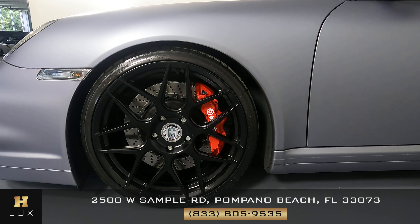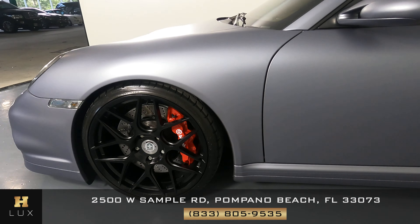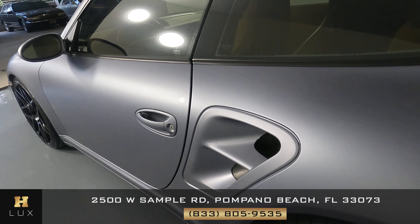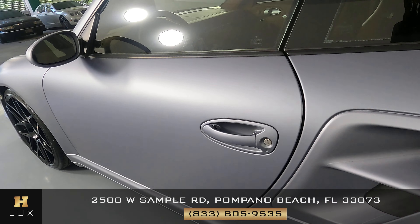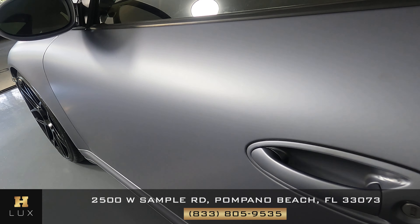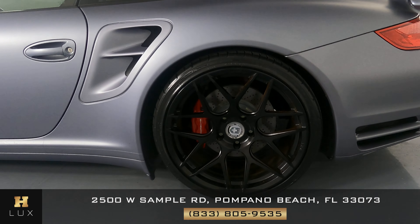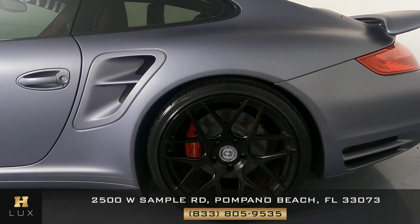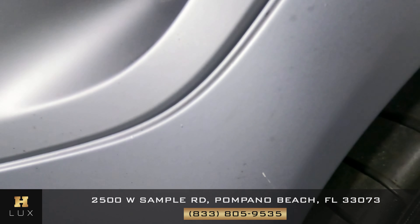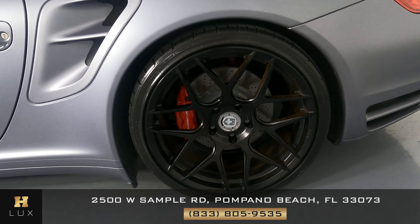Both the driver's fender and wheel are in perfect condition — not one scratch, no curb rash. Take a look at the door — looks perfectly fine, I'm not seeing any damage, no scratches on the door. The door is in good condition. Let's check out the quarter panel and wheel. I'm not seeing any scratches — well, there is a small mark right here. The wheel is in perfect condition, no curb rash.